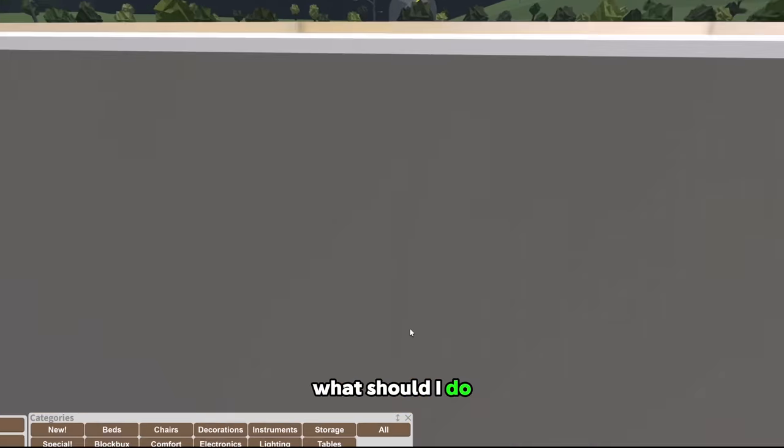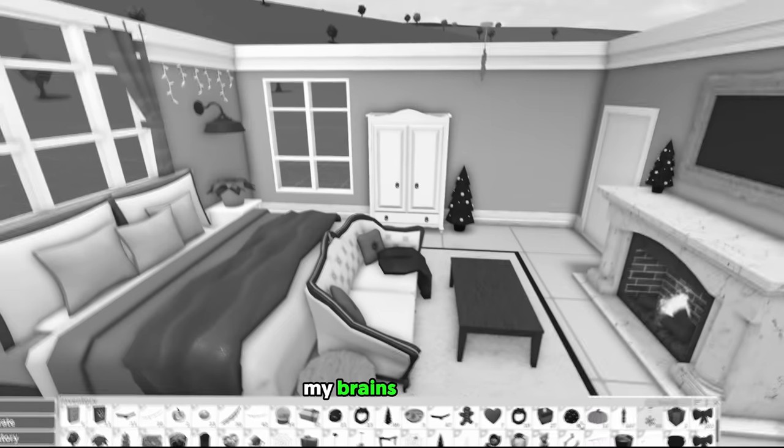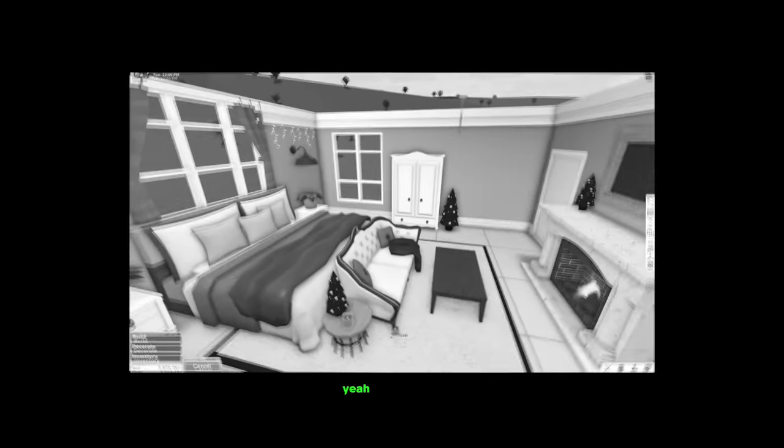Oh my gosh, now we can peek at hers — oh look, there's her tree! Her windows are so cute. Okay, why am I looking? How many windows should my bedroom have? You know what, I'm gonna delete these windows — I don't think I need those. My brain's not working. Oh, blanket! I can put another blanket. Mini holiday treat — that's what I wanted. I need a candle; that helps with the vibe.